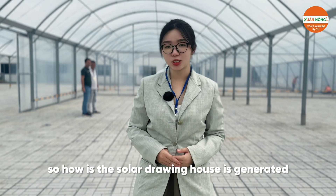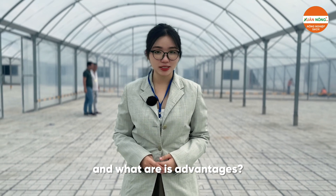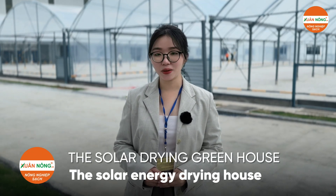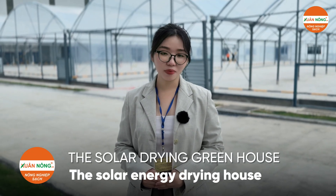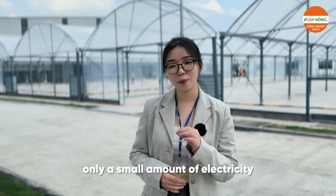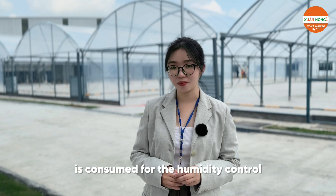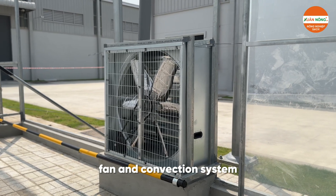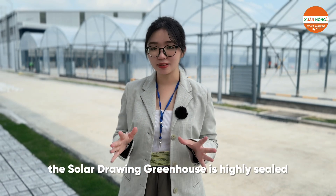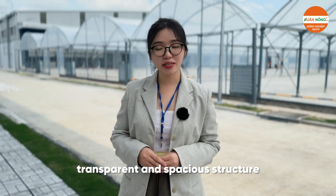So how is the solar drying house generated, and what are its advantages? The solar drying greenhouse, also known as the solar energy drying house, is a money-saving option compared to other drying devices. This is because the dehydrator is operated by heat-absorbing plastic panels, so only a small amount of electricity is consumed for the humidity control fan and convection system. The solar drying greenhouse is highly sealed, transparent, and spacious.